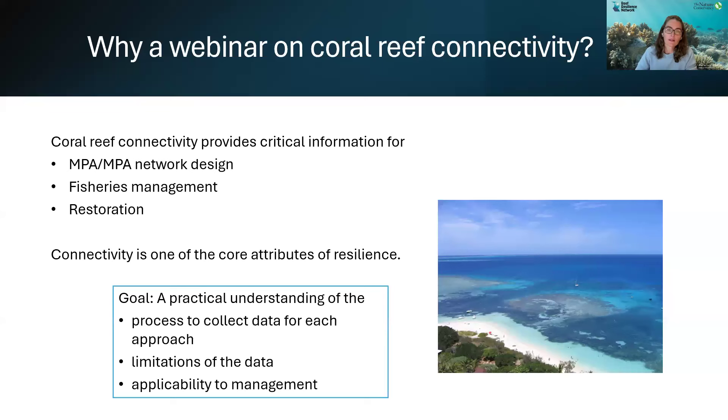Managers frequently rely on scientists to gather or create the necessary data. However, this can lead to a frustrating process where the information provided by scientists may not precisely align with management needs and where managers may struggle to fully grasp the potential contribution of scientists. The goal of today's webinar is to offer insight into two approaches to understanding connectivity. It provides a practical overview of the process of getting the data, includes questions that data can and cannot address, and provides a brief case study illustrating application of each of the management scenarios.